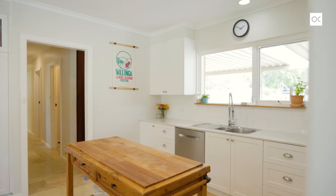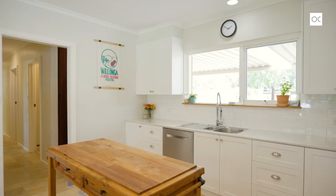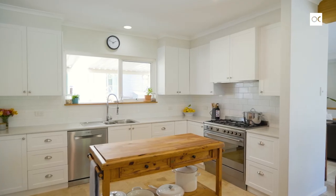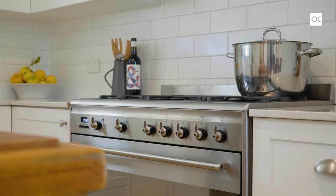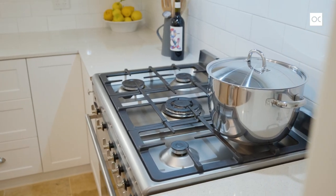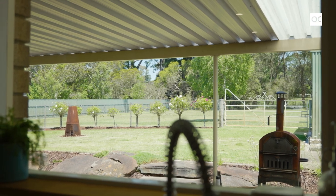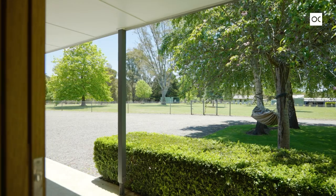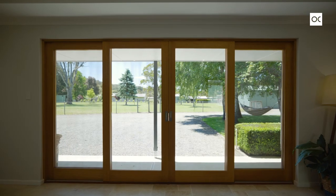The home chef is going to be ecstatic with this kitchen — that huge walk-in pantry, dishwasher, 900mm wide stainless steel Smeg oven with five-burner gas cooktop. Featuring oak-framed, double-glazed glass sliding doors that open out to the northern aspect of this beautiful property.